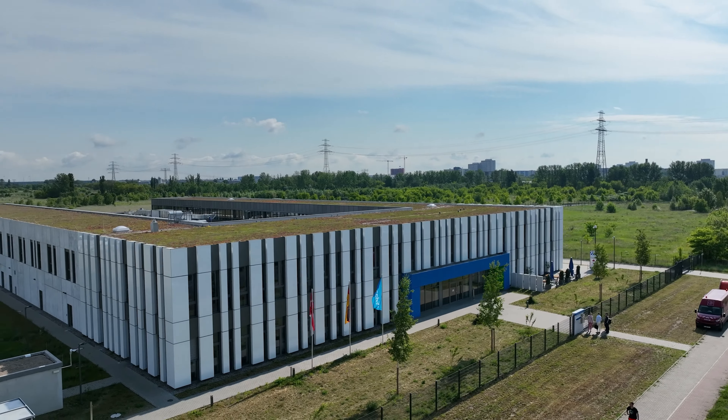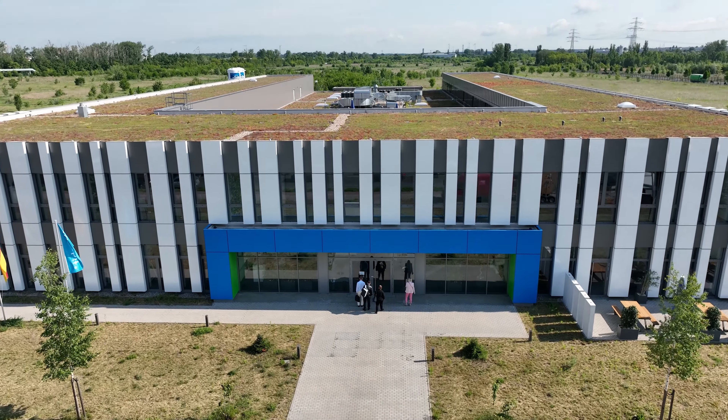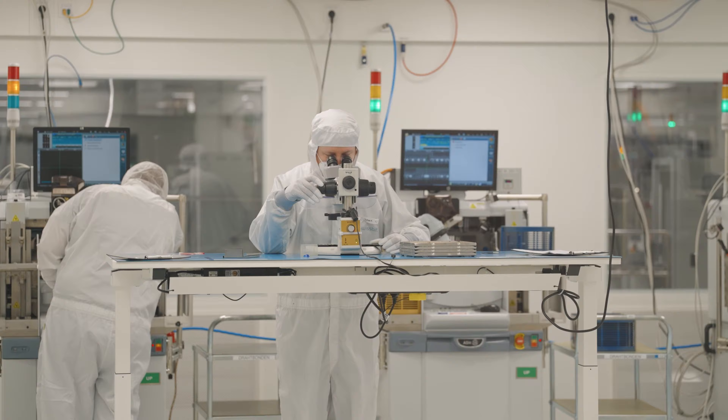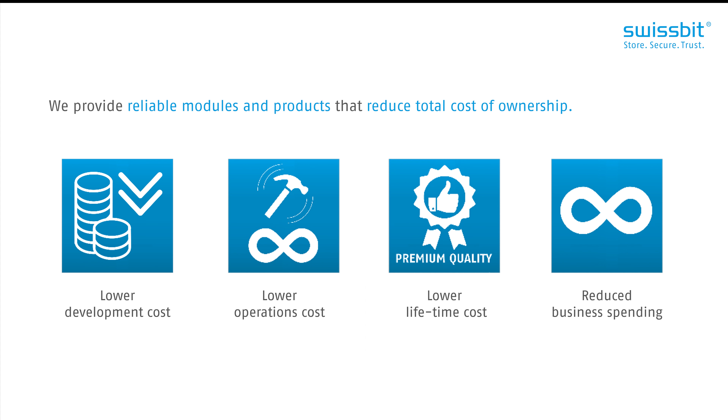At our exclusive production facility in Berlin, Swissbit develops a range of certified products and offers custom solutions for microcontroller packaging, accompanied with state-of-the-art assembly and testing. Buying Swissbit is buying quality. Swissbit will lower your total cost of ownership because long term you will spend less on support, repairs and re-qualification.